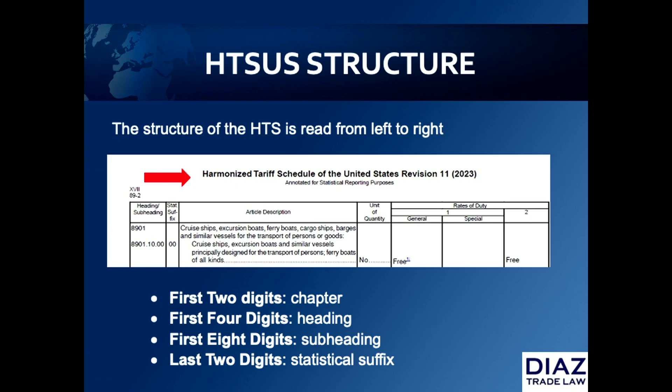This is a breakdown of what the actual classification code is. Your first two digits are going to be your chapter number, then your heading, subheading, and statistical suffix. The statistical suffix is very important because that's the way the government keeps track of all imports. If it sees an influx of some type of imports and a decrease in others, it may raise or decrease the tariff duties on those goods.